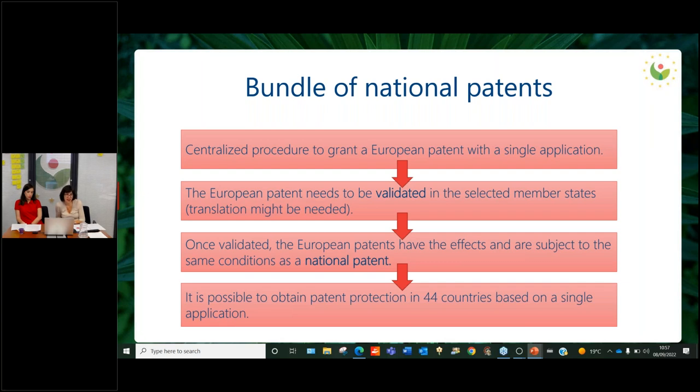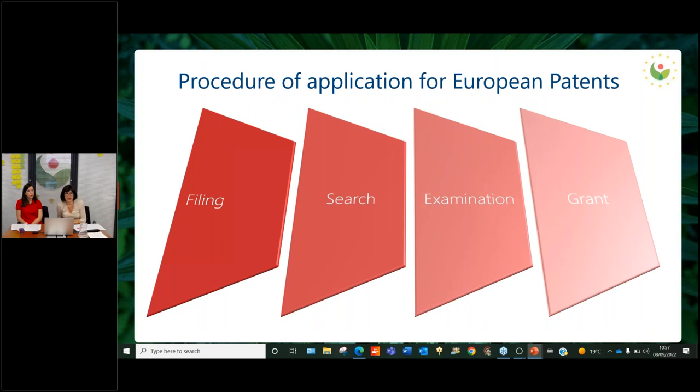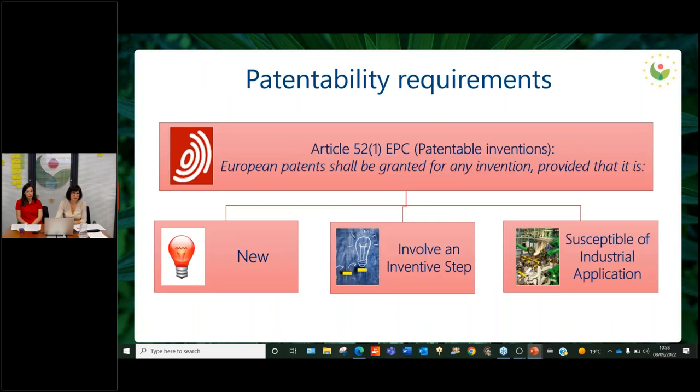There are 38 member states, and I'm talking about 44 countries because further to the 38 member states, there are also extension states and validation states where the protection can be extended — for example, Cambodia, Morocco, and Tunisia. The application procedure starts with the filing of an application, which can be done directly at the EPO, at national patent offices, or using the PCT. Then there is the search of prior art, and after 18 months, the publication of the application, followed by examination of the application done on paper — examining the documents. Finally there is the grant or refusal of the right.